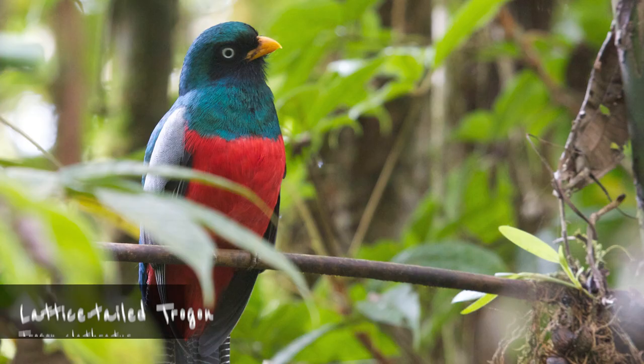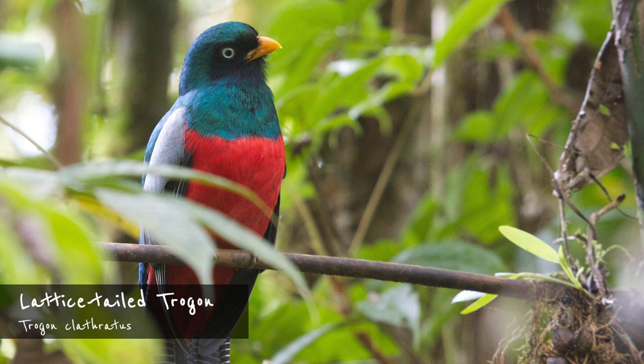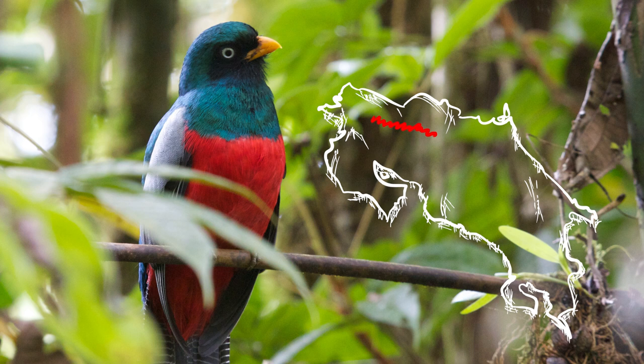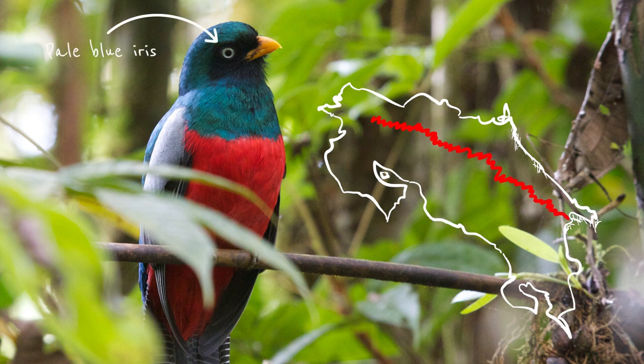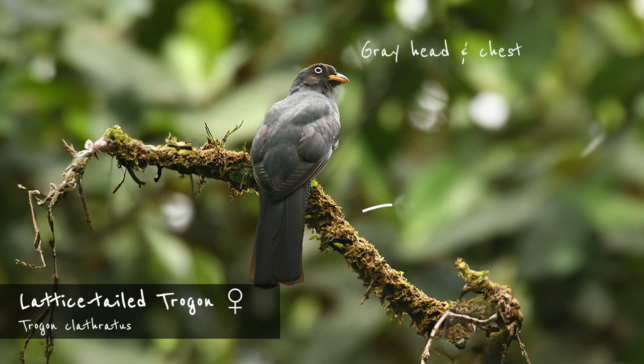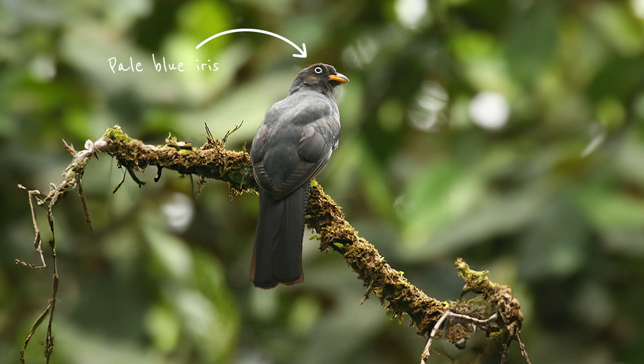The other red-bellied Trogon endemic to Costa Rica and western Panama is the lattice-tailed Trogon. It's rather uncommon in the Caribbean foothills south from Rincón de la Vieja. It's the only Trogon in Costa Rica with a pale bluish iris — that's iris, not eye ring. The male has a green head but no chest ring separating it from the red belly; the undertail is dark with fine white barring and the wings are also very finely barred. The female has a gray head and chest and more obvious barring on the tail. The pale iris is still the diagnostic feature, and its call is reminiscent of a hyena-like laugh.